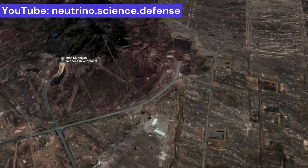Just a few hundred meters from this missile city, under a mountain, is one of the largest underground complexes for research, development, and production of various types of missiles and high-explosive warheads, in a place named after a former Hezbollah commander.